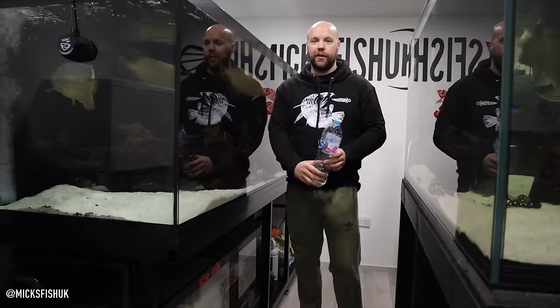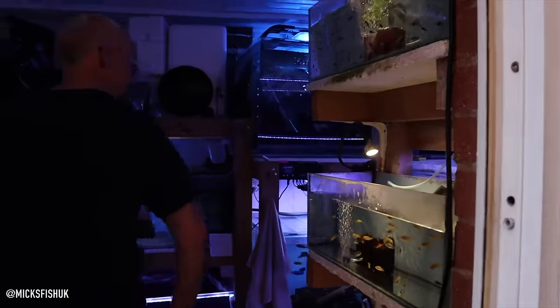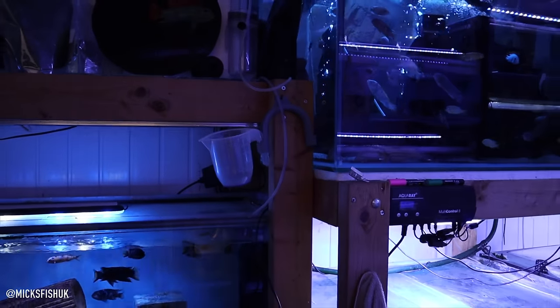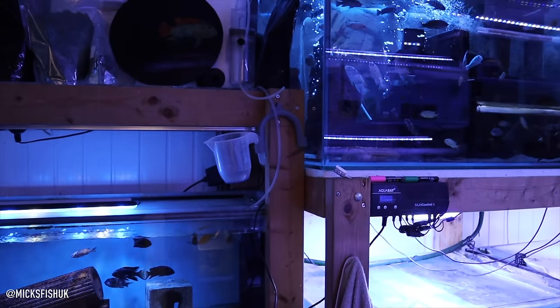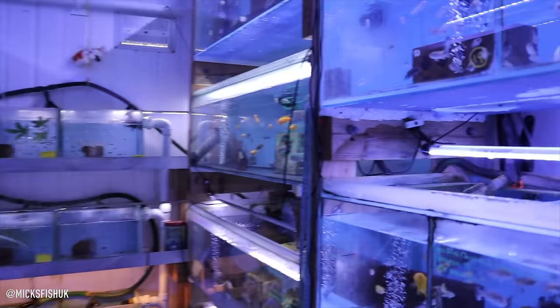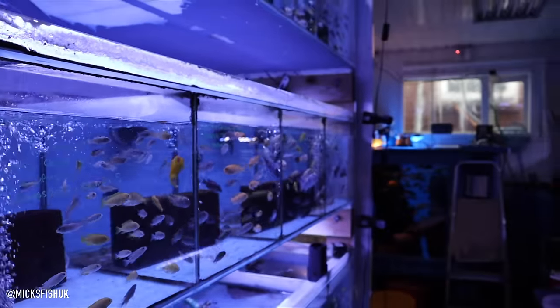Right guys, I've just got to Barry's house and he's got this incredible setup in here full of cichlids, come check it out. This is the man himself. I'll close the door mate because obviously we want to keep the heat in, especially at the moment with the energy bills. Where do you want to start mate because there's a lot to show in there. This room's incredible mate.